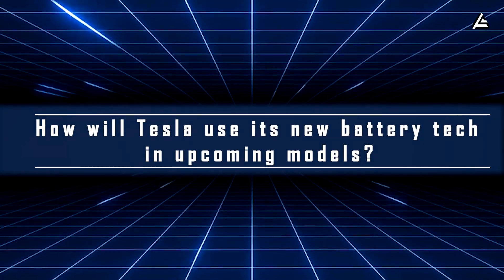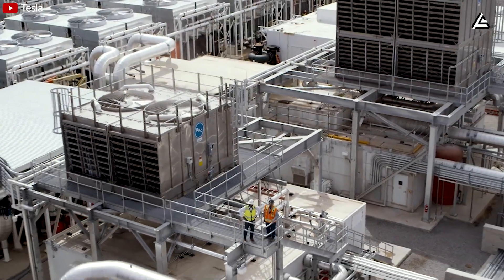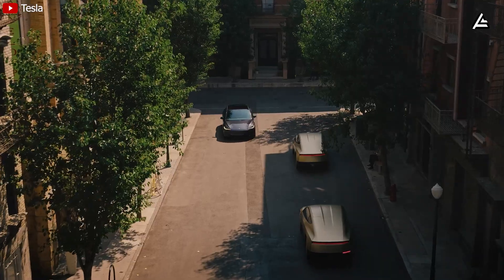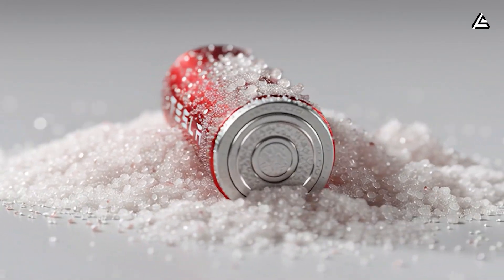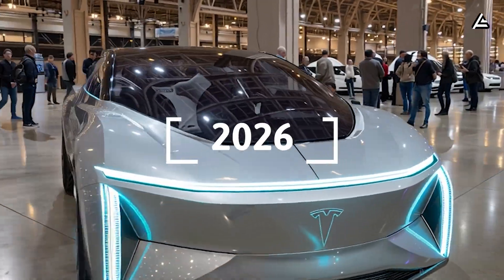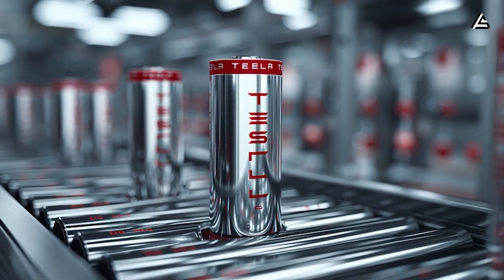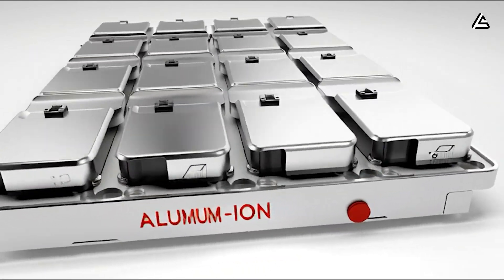How will Tesla's new battery technologies be applied to its upcoming model lineup? Tesla is building a more diverse ecosystem than ever — from compact, affordable city cars to high-performance models built for long-distance driving. The big question is how they will integrate all three new battery types — aluminum ion, sodium ion, and solid state — into their upcoming lineup starting in 2026. The plan appears to be mixing and matching them smartly, depending on real-world needs, climate, and budget, to optimize everything from cost to performance.